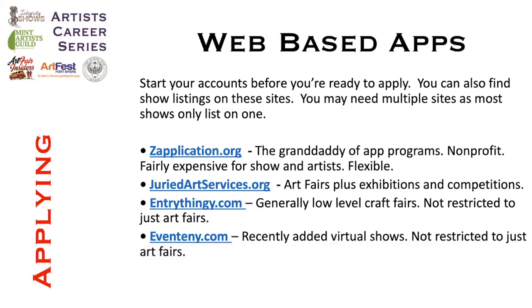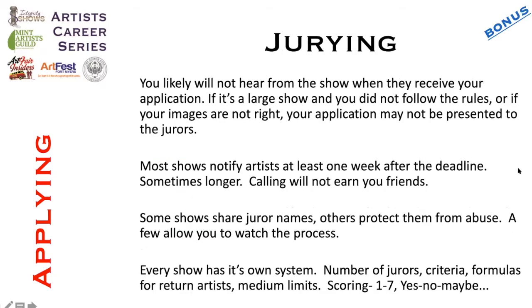If you're a plein air painter, you can find a lot of competitions on there that you could enter. There will be an application fee, and with a competition you'd want to look at what kind of prizes you could win to make sure it's worth your while. All these links work and I'll send them to you later on.